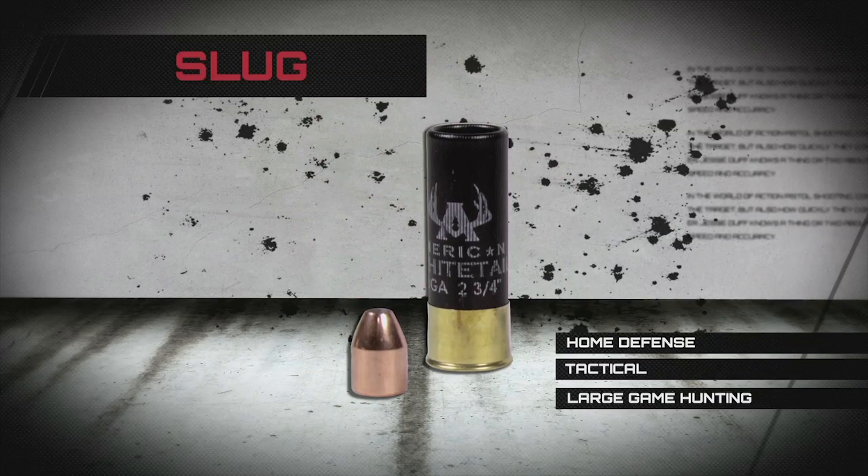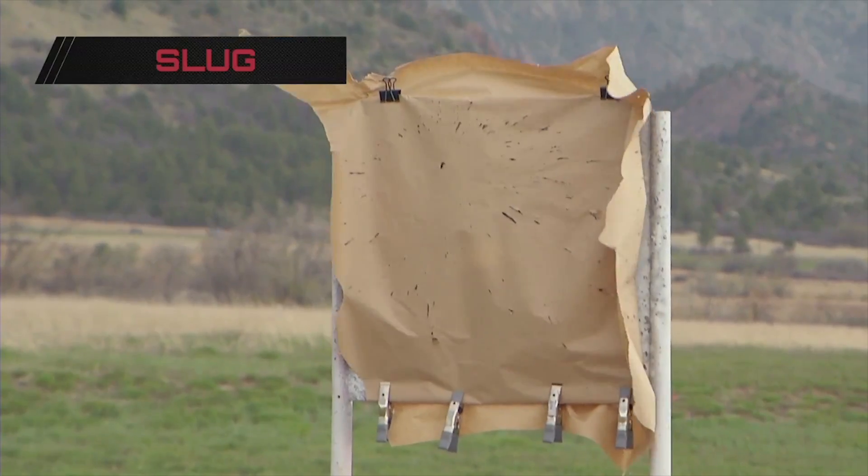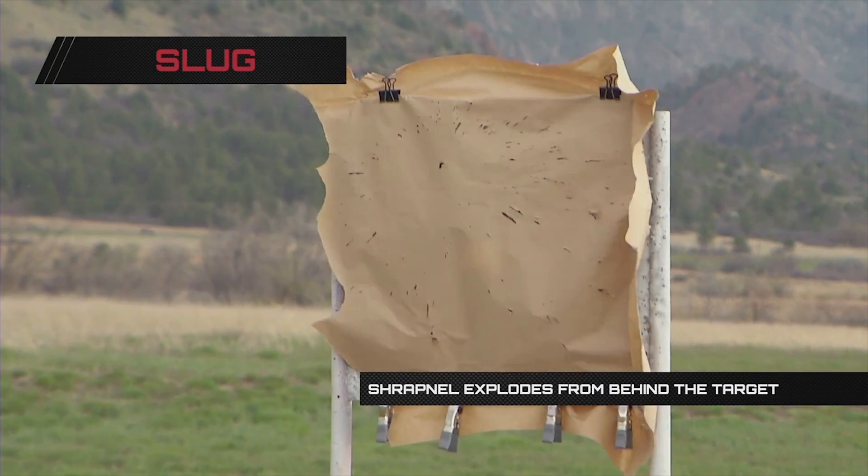Slugs are generally used for home defense, tactical uses, and large game hunting. When the slug hits the steel target behind the paper, the slug explodes into shrapnel.